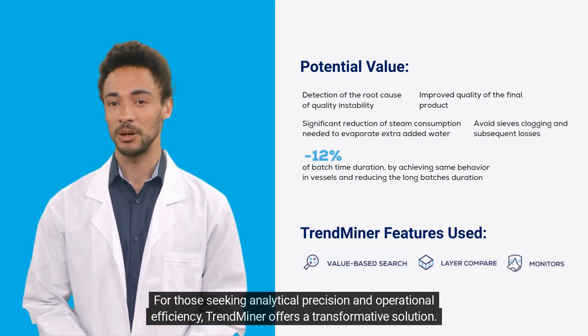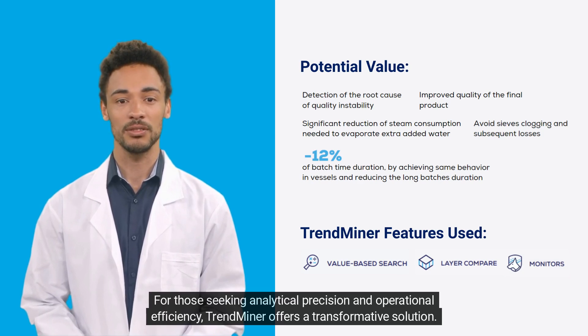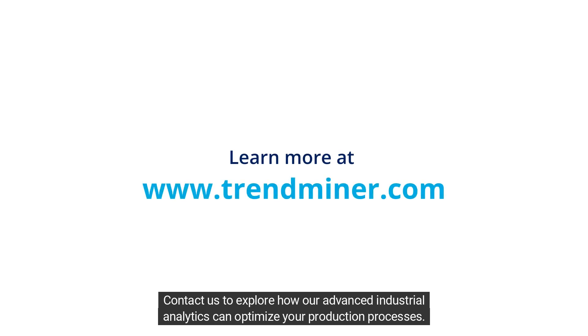For those seeking analytical precision and operational efficiency, Trendminer offers a transformative solution. Contact us to explore how our advanced industrial analytics can optimize your production processes.